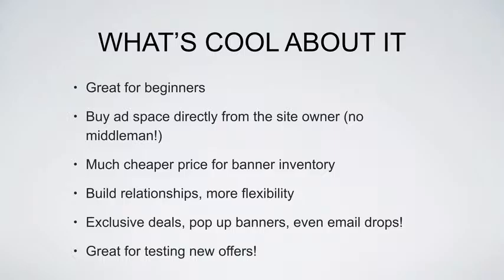A lot of times when that's available I get awesome results from it. This is also a great way for testing new offers. If your offer is fairly new and you don't know if it's going to convert well or not, don't go to the network before you test it out with some direct buys.